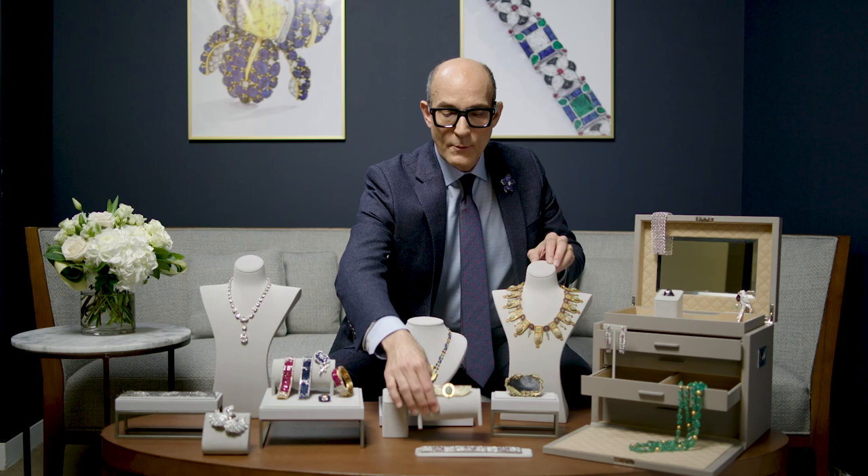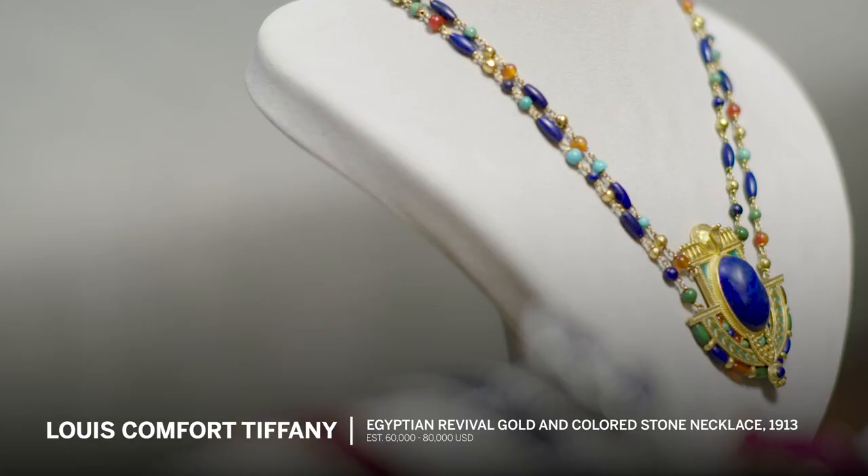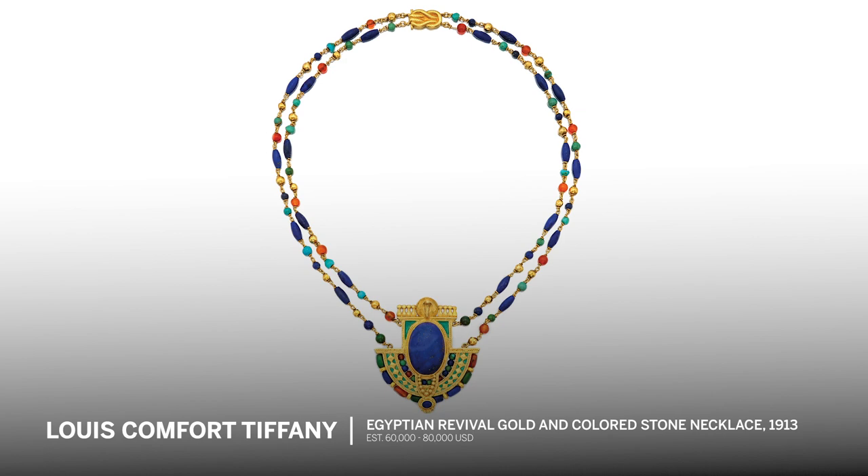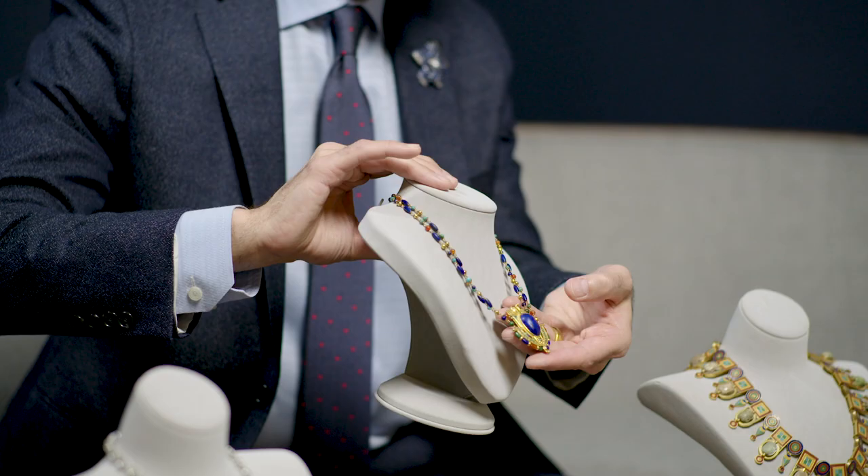Now we're going to move into the 20th century. We have to go to LCT — that's Louis Comfort Tiffany. This gorgeous necklace features lapis, turquoise, and beautiful gold work. It's so rare to find a Louis Comfort Tiffany piece of Egyptian revival jewelry. We're thrilled to have this piece in the sale.